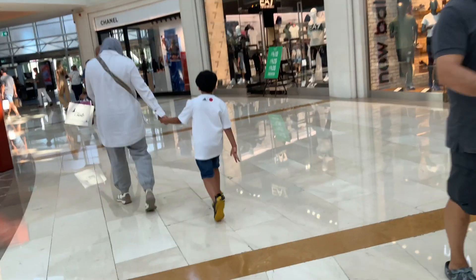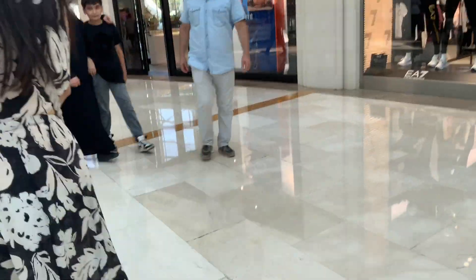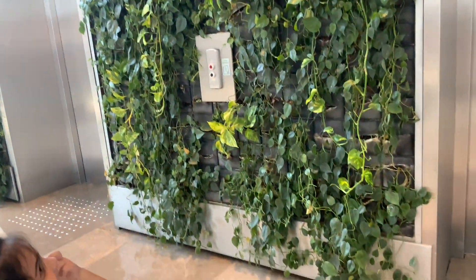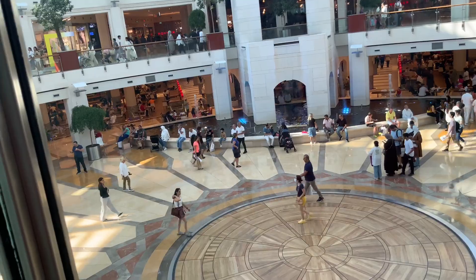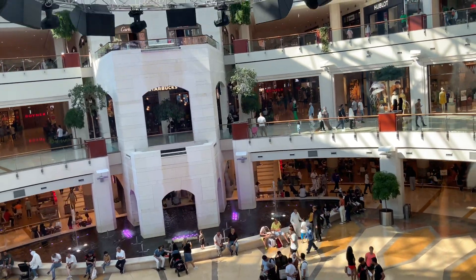We have entered Istinye Mall and we are heading to the food court. So far, Istinye Mall looks pretty much the exact same as the Dubai Mall. The elevators are surrounded by leaves — they're like flowers. Look at all those shops, guys. There's a big one, and there's a water fountain. And that's Starbucks. We are currently in the elevator going up to the food court.